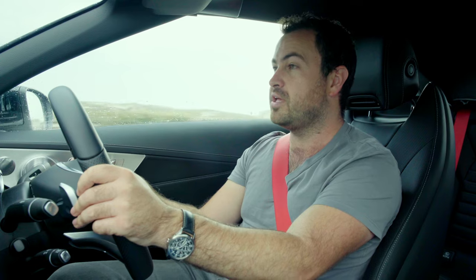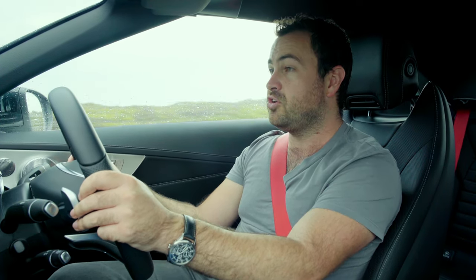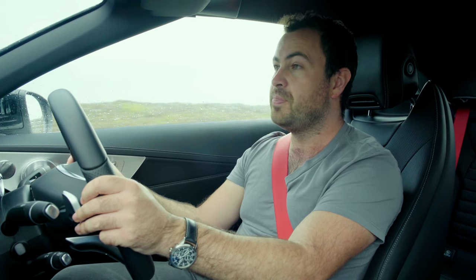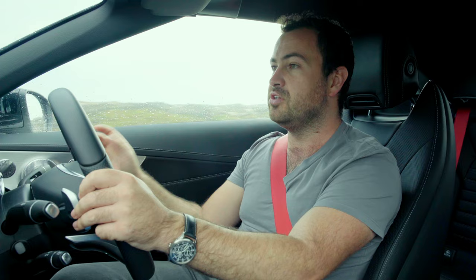To give this car its full name, it's actually the C43 Cabriolet 4Matic, which means it has all-wheel drive. You can't actually order this car in cabriolet form without the 4Matic system. So if you had dreams of doing donuts in parking lots with the roof down, it's not going to happen.